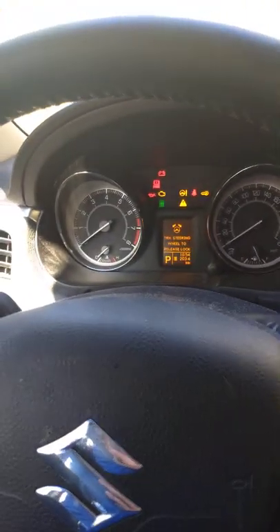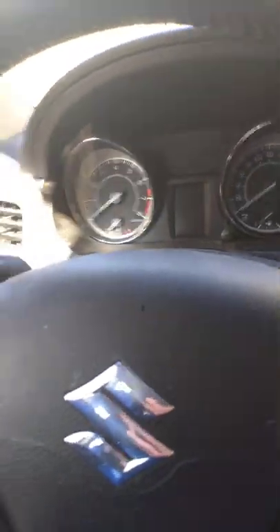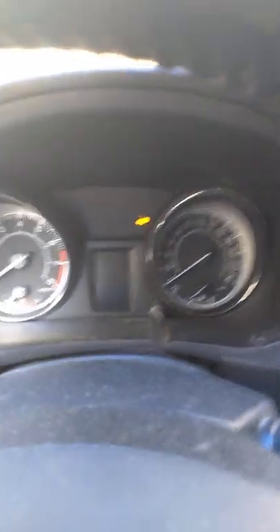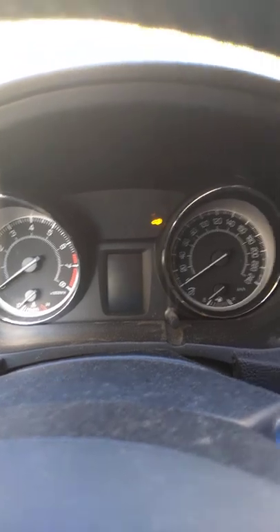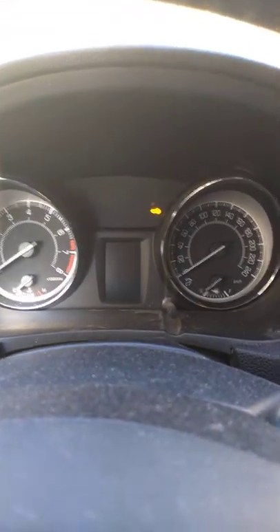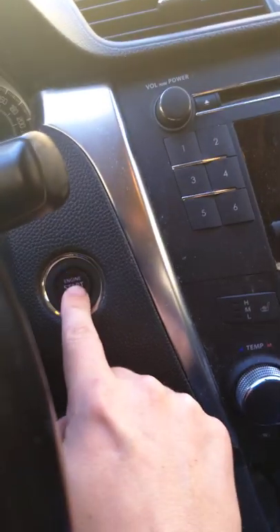No matter how much you turn the steering wheel, it would not work. So the thing you have to do to reset the steering lock is to open the door. You'll see the message still — that means the steering lock is not working again. Then you press the start button — not the brake — and switch it off.